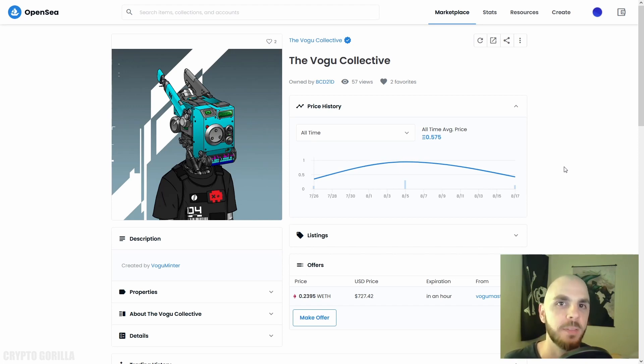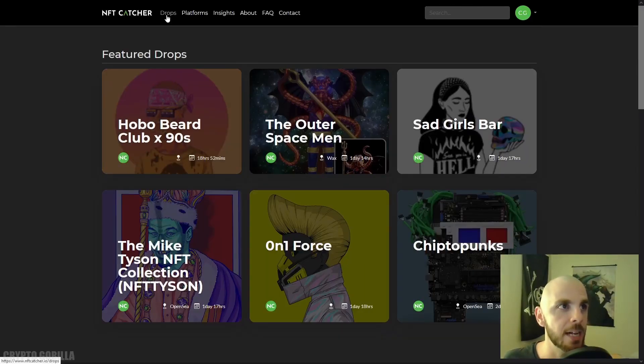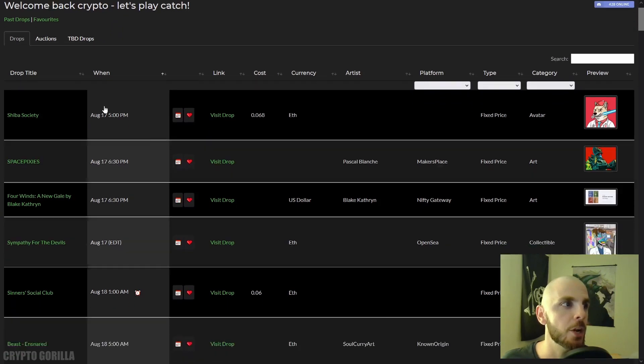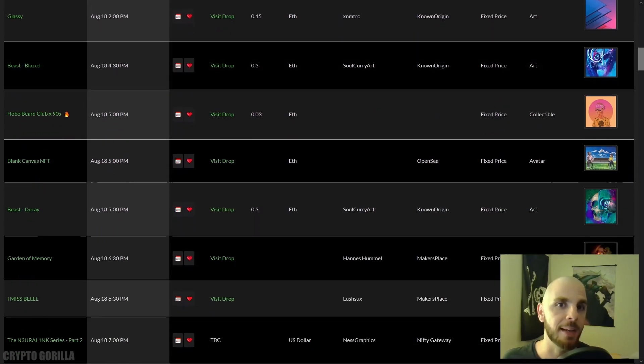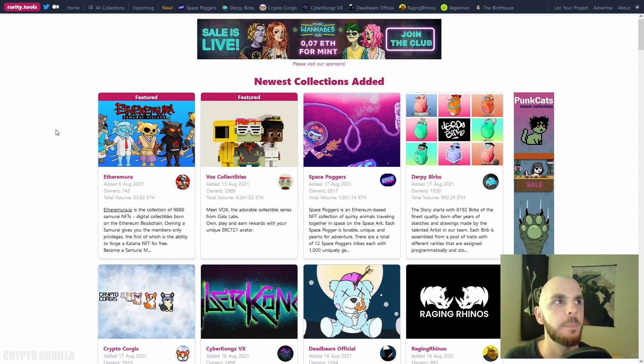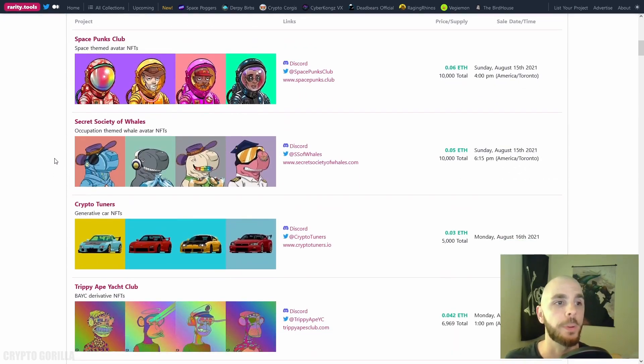With established projects there's already a proven track record and you can gauge demand, whereas with new projects it's harder — and it's pretty safe to assume 99% of these projects are going to be worth next to nothing. There are two websites you can use to find new NFT projects: rarity.tools and nftcatcher.io. On nftcatcher you click 'Drops' to see current and upcoming projects. On rarity.tools — which doesn't require an account — click 'Upcoming' to see recently launched and about-to-launch projects.